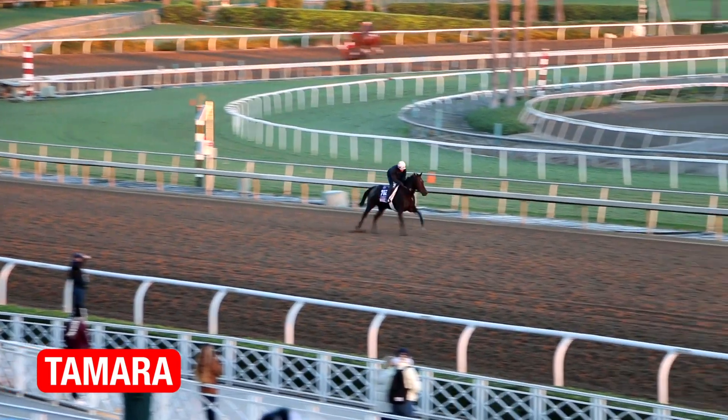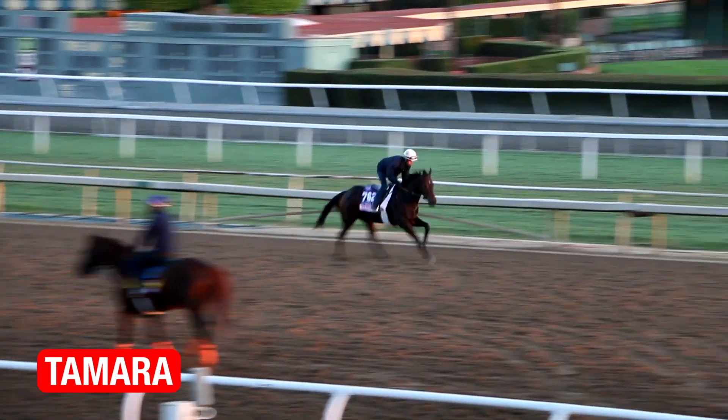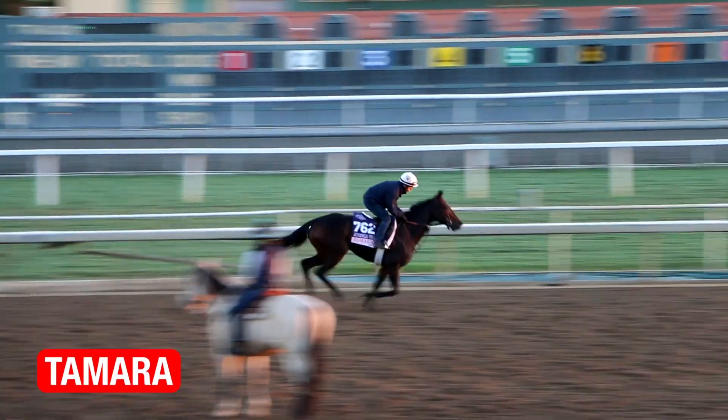I thought Skippy Lawnstocking looked good for trainer Safi Joseph this morning. Tamara — I don't see Tamara gallop all that often. She's going to be probably the shortest-priced favorite of any horse in the Breeders' Cup this year. I thought she looked a little lackluster galloping this morning, and she never switched off her left lead from the top of the stretch to the wire. So we'll keep a close eye on her over the next couple of days.